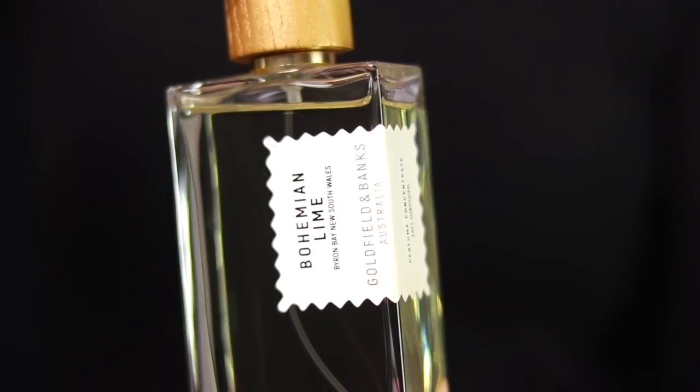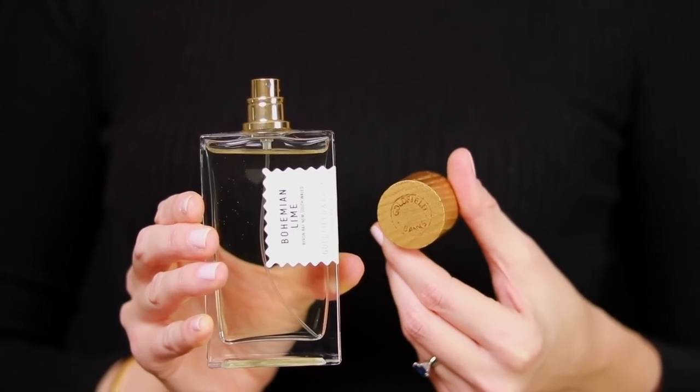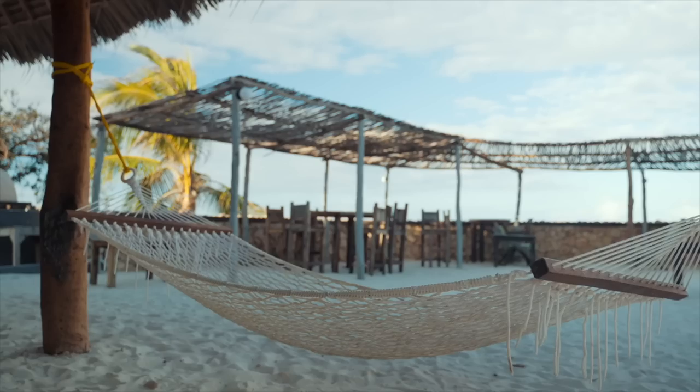Next, Bohemian Lime by Goldfield and Banks — a great summer staple. Masculine, sexy, long-lasting freshie. If you're looking for a long-lasting citrus fragrance with huge projection, Bohemian Lime is the one I always recommend. It smells so good! It's an exotic, fresh citrus with a really sparkling effervescent effect. Notes include Australian finger lime, sandalwood, and coriander. It's like drinking a lime ginger cocktail on a deserted island on a hamaca, living your best life. Longevity is phenomenal — 10 hours plus — with a beautiful projection so everyone will be able to smell you.